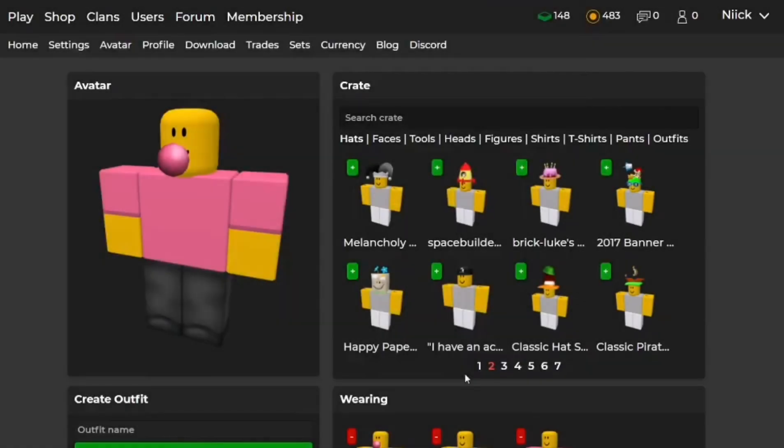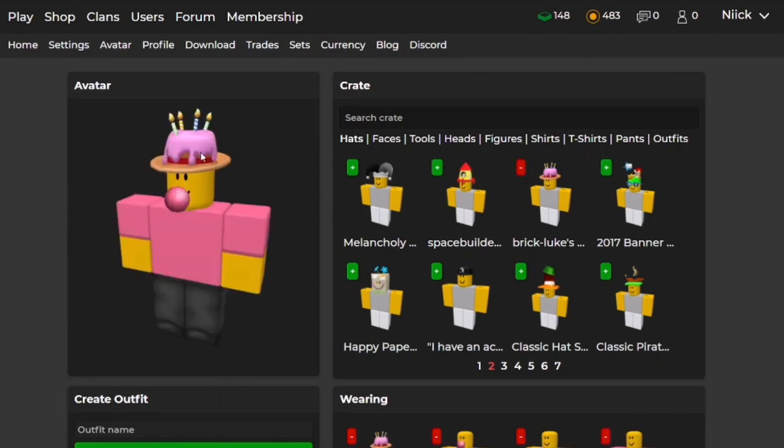Moving on to fitting hats. The first one is obvious, as you saw on the previous clip — the Brick Lux Fedora. I think this one fits pretty well because it fits the same pink colors. So yeah, it's pretty decent.